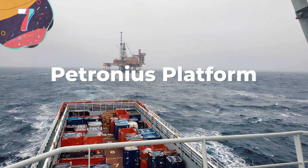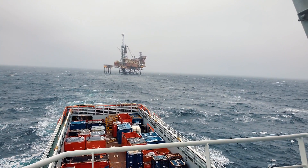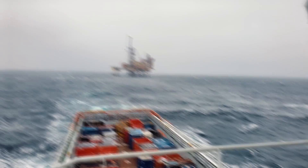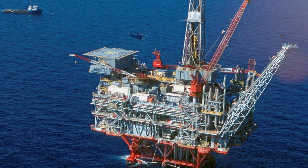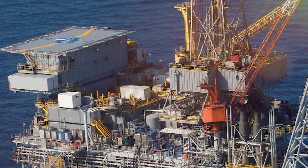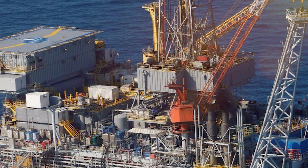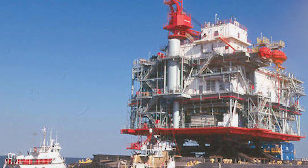Number 7: Petronius Platform. The Petronius Platform compliant tower design has been called one of the tallest freestanding structures in the world, surpassed only by the Burj Khalifa skyscraper. It stands at 2,001 feet above the seabed, though only 246 feet of that is actually above water — think of this rig kind of like an iceberg. The Petronius is an incredibly interesting offshore platform because the tower is exceptionally flexible, so it can sway with the forces of the ocean rather than withstand them.